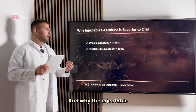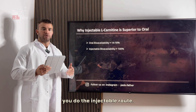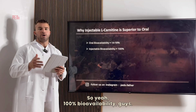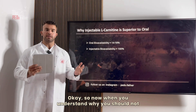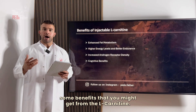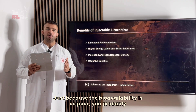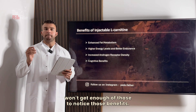If we can eliminate one risk factor by taking injectable L-carnitine versus the oral one, sign me in. The reason injectable L-carnitine is so much more bioavailable is that you are bypassing the digestive tract — the main culprit — and going straight into the bloodstream. So yeah, 100% bioavailability. Those benefits I'm about to highlight do not really apply to oral L-carnitine because the bioavailability is so poor you probably won't notice them.